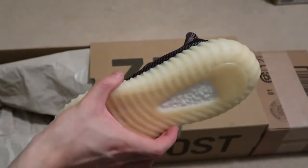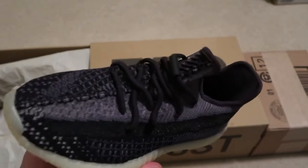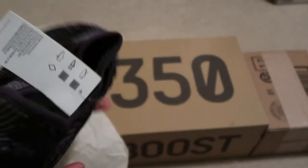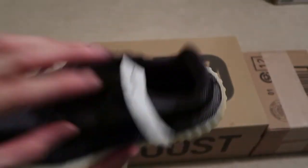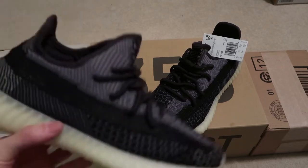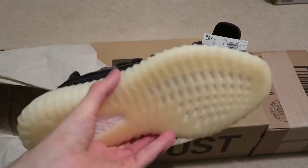Here it is - that cream milky sole and then the black upper with a hint of kind of like gray. The bottoms are always the same milky bottoms, like the Zebras. These are pretty cool. Another pair of 350s - comes with extra laces. Here's the shoe - no heel tab. The app has just been blessing me lately.